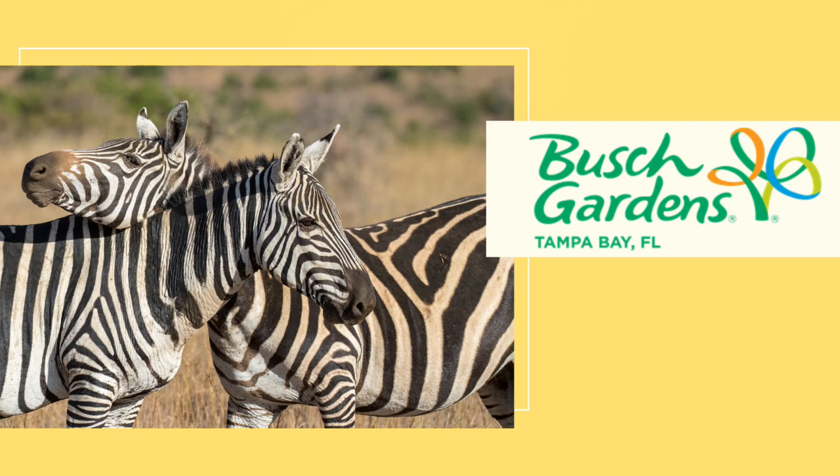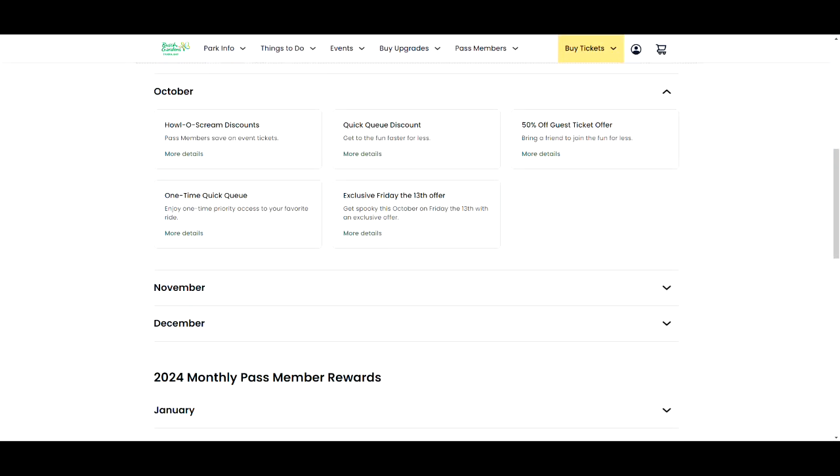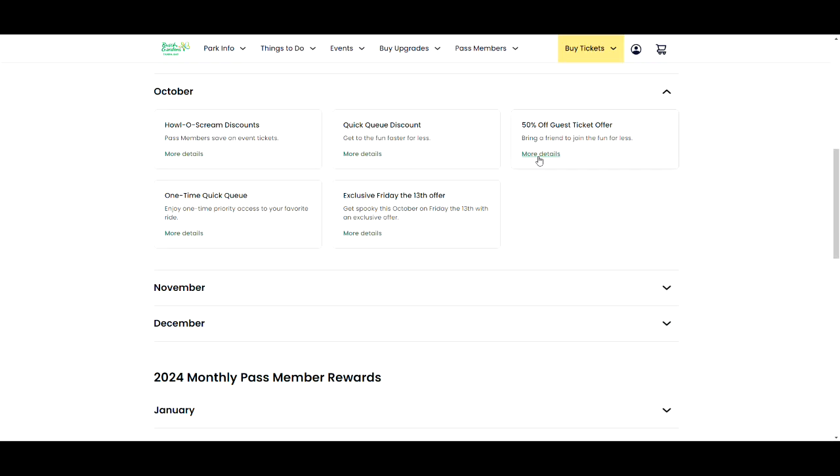We've been thinking about adding Busch Gardens as well and doing a separate video. I went and looked at Busch Gardens, and here are the details as of September 30th. It's a little bit limited, so I can't make a full video about it today — I might have to make these a little bit later in the month. But this is what I see when I look at it.